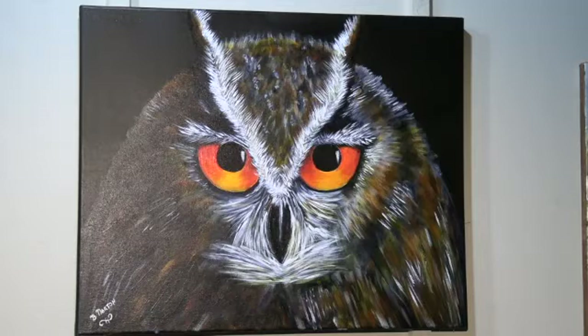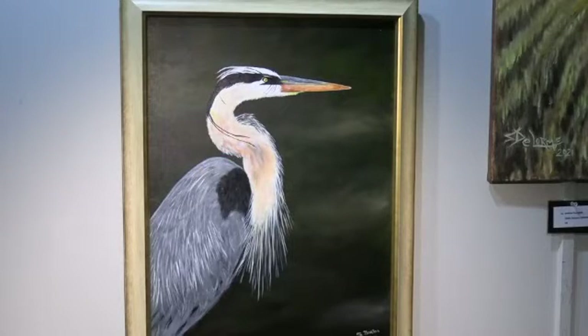Barbara Norton, a new exhibitor to Creative Lee this year, features birds in her paintings. The first, done in acrylics, is titled Spooky Owl. The piercing eyes of the owl are the first thing you notice when you walk into the gallery — it makes quite an impact. Blue Heron is the title of Barbara Norton's second painting, also done in acrylics. This is a very stately bird with a long neck and black markings, and Barbara has included those identifying marks and posture in her painting.